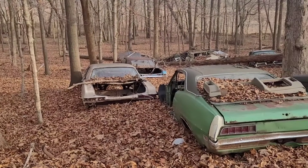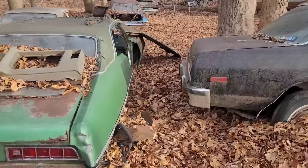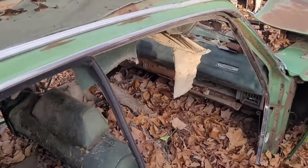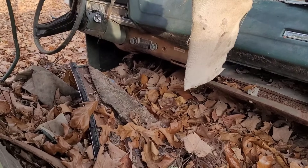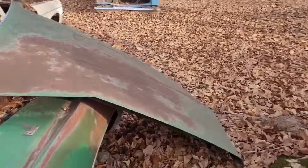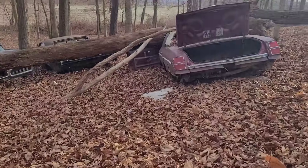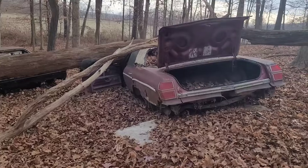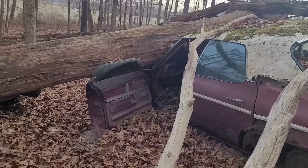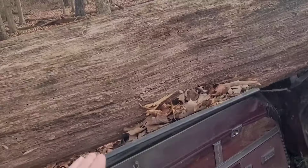Two '66 Chevys. I don't know if that's a Fairlane or Torino — I wasn't a huge fan of those; they rusted out something terrible. Still has the Philco radio in it. That looks like an Oldsmobile that Adam would like, with that J.C. Whitney-looking trim on the side of it. Power windows and locks. Look at that — that tree fell right across the top of there and it didn't even break the glass.